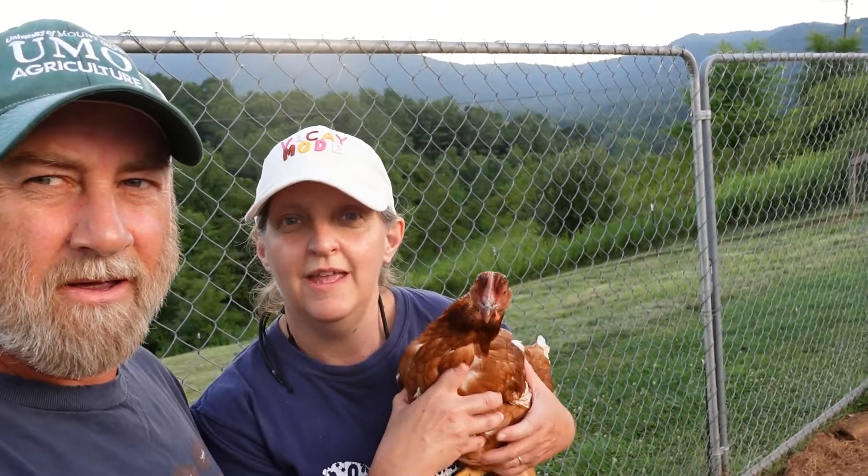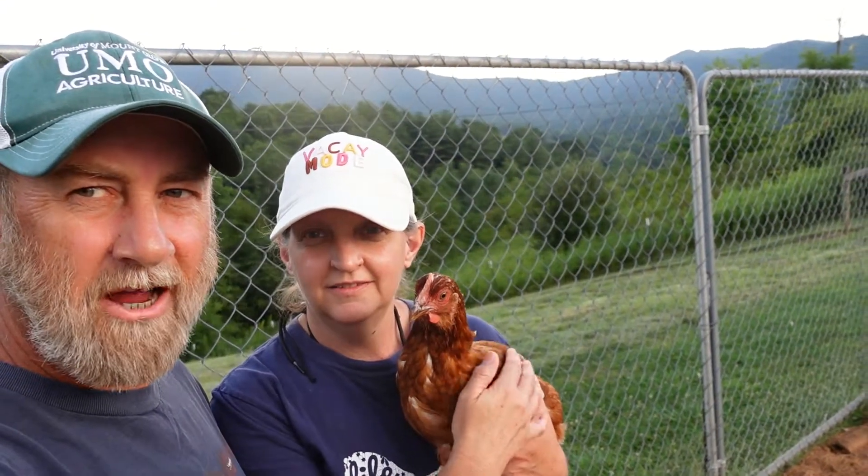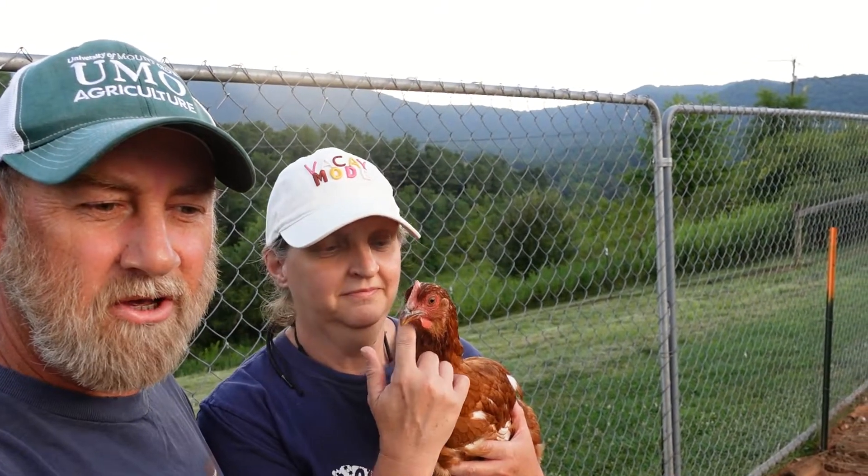Thanks for stopping by with us this evening on the Eighth Day Chronicles channel here at Cross Timbers Farm. We hope you find the five-gallon bucket chicken feeder is something you can use with your chickens. Happy hens, healthy, delicious, beautiful eggs. Thanks for stopping by — we'd sure appreciate it if you'd like and subscribe to our channel. We're a new channel on YouTube and we're enjoying making content. Life on a small farm — we'll catch you on the next one. God bless, thanks.